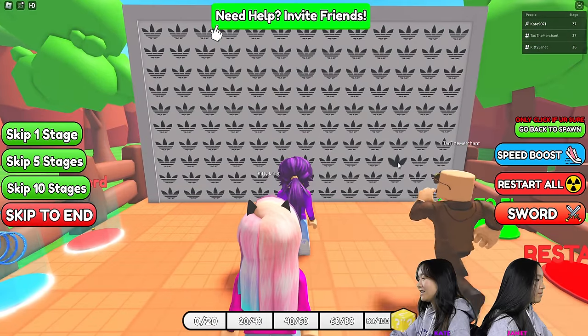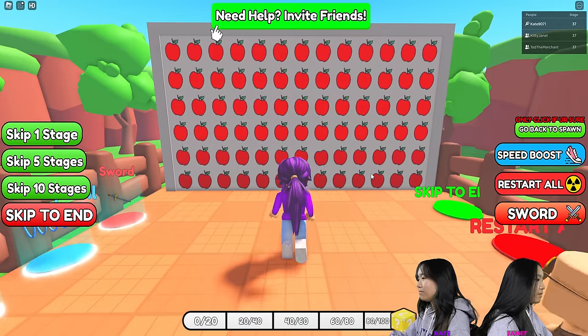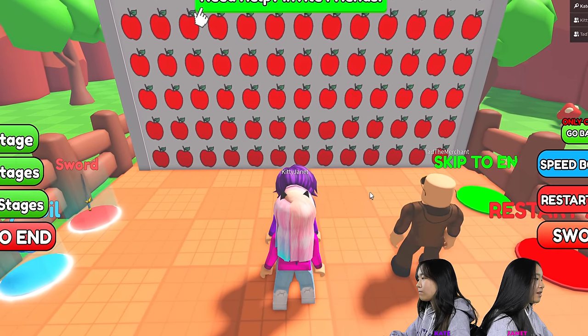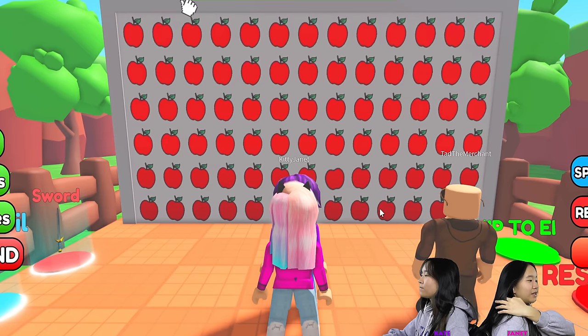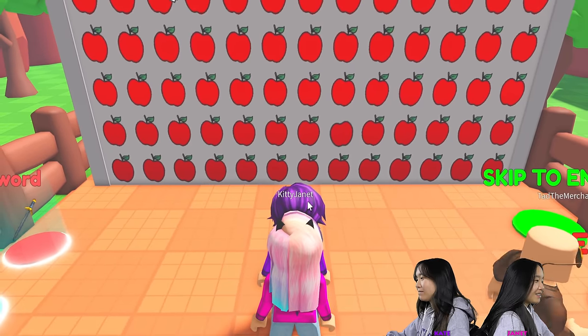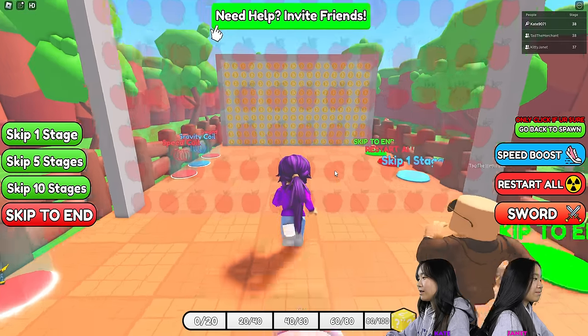Oh, this one's easy. Apple. I did not find it. I found it — it's without the leaf in the stem. Is it the bottom? Torch? Oh, I see it. I couldn't really see that.